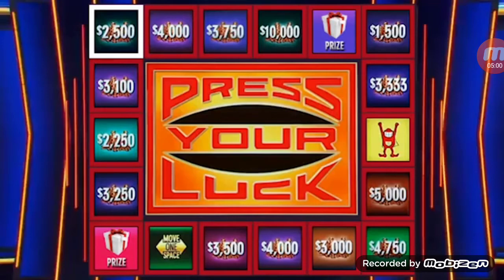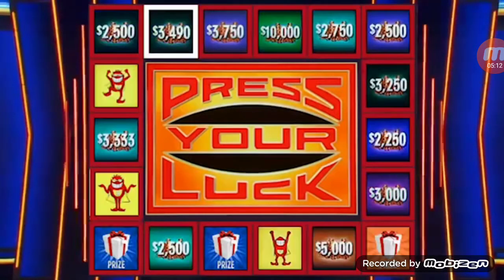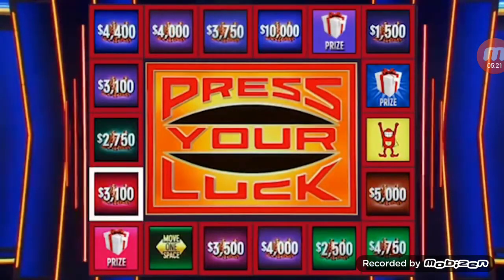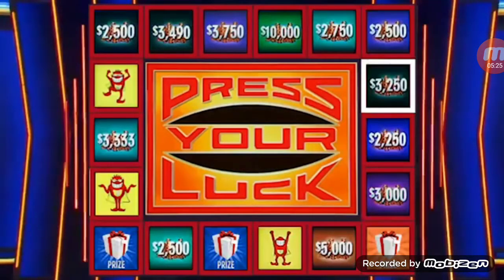Welcome back, everyone. It's the bonus round now. Same thing from the first two rounds, except the Big Bucks are going to get even bigger. First it will start out at $10,000. Five spins. Big Bucks, no whammies — stop. $1,500 and we reset back to zero, but the money and prizes we won before we still get to keep. Big Bucks, no whammies — stop. $3,250. $4,750. Three spins.